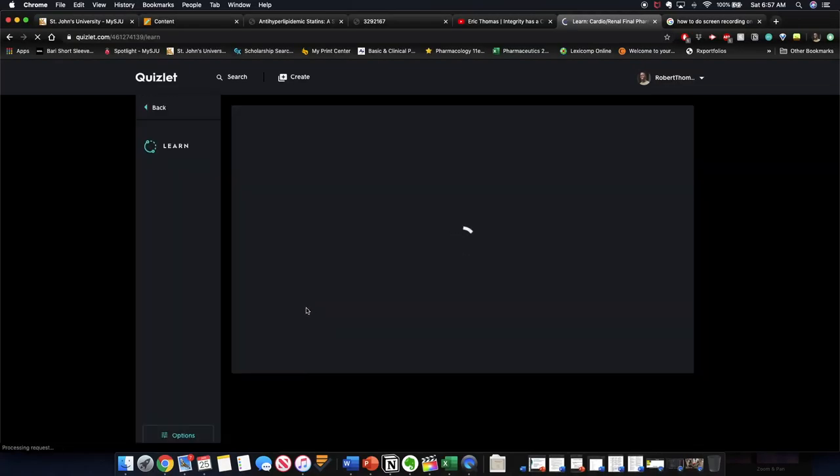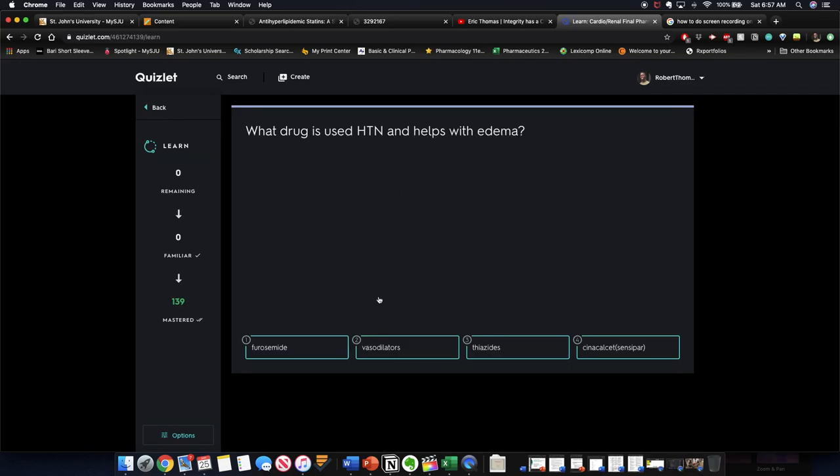Basically, active recall is when you retest yourself — you make questions and keep retesting yourself instead of reading over the same notes or highlighting over and over again, because that doesn't work as well. Right now I use three different methods for active recall. My main method is Quizlet. I like Quizlet a lot because it has dark mode and I've learned how to use it to help me with multiple choice questions. It also allows long-term learning, and since it's all online, I can do it from my phone, iPad, or computer anywhere.